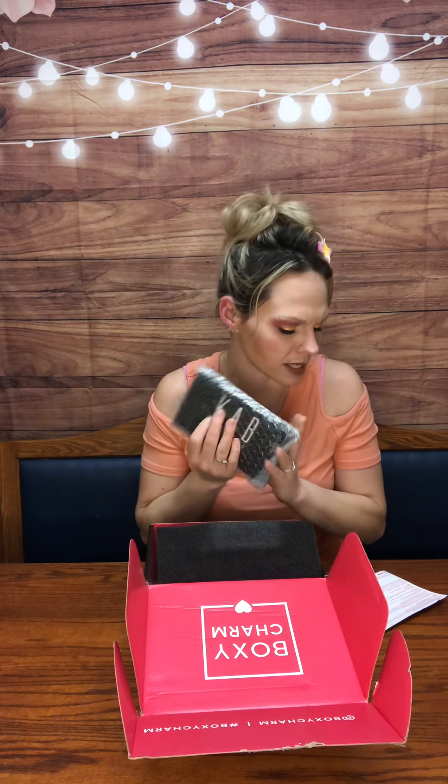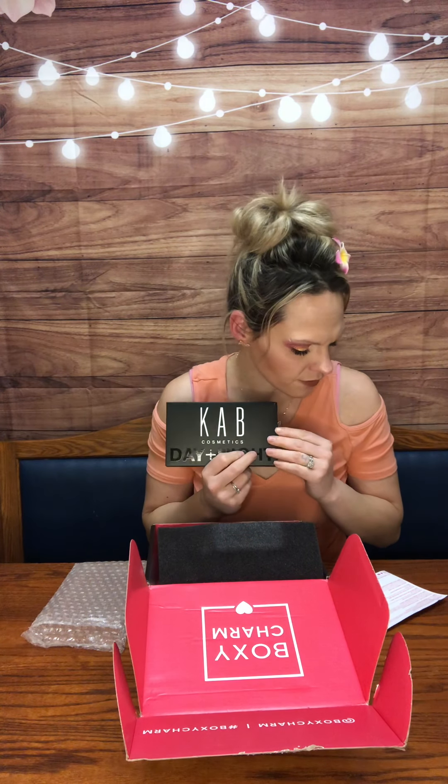Moving on to the next item in the box, this is something from Cab Cosmetics. This is the Day Plus Night eyeshadow palette. And if you can't tell, I am totally obsessed with eyeshadow looks — I love my eyeshadows. This bad boy retails for $52. Okay, so I've got high hopes for this palette at $52.